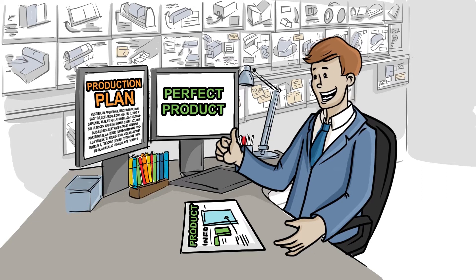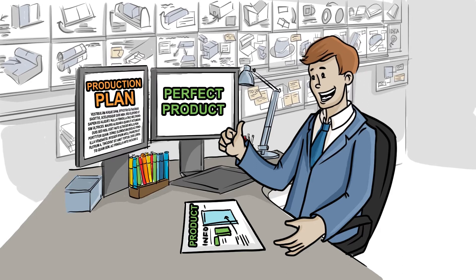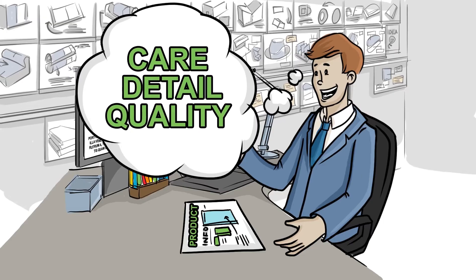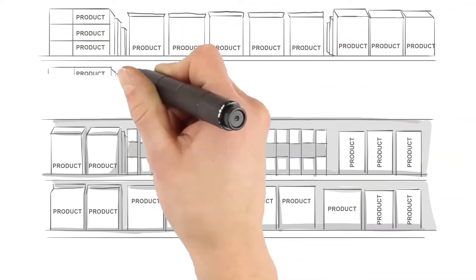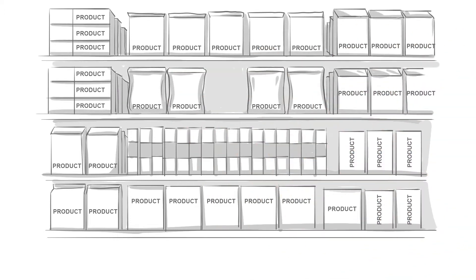You've worked hard to create the perfect product, and if you think about it, you'll realize that when it comes to packaging, your product deserves the same care, detail, and quality. A good package not only protects your product, it also has the power to influence purchasing decisions and create that very important first impression.